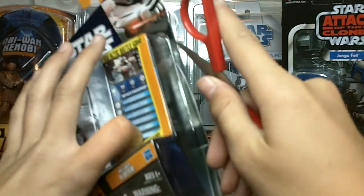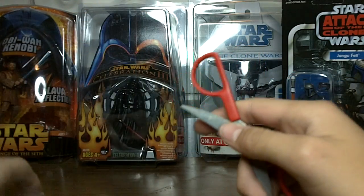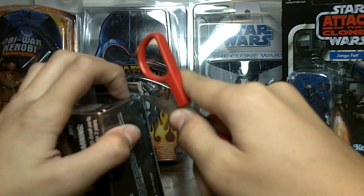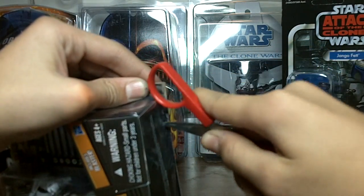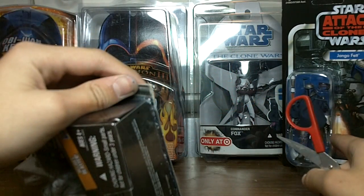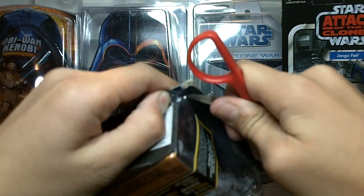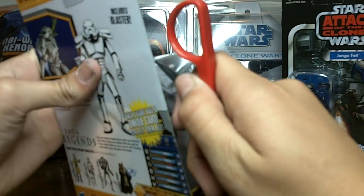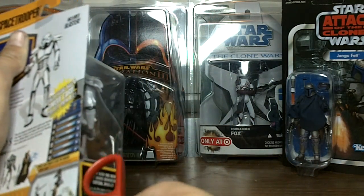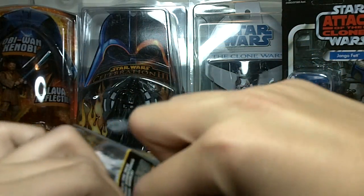Have your scissors and just open it, just like so, without ruining the package. This is the first thing I saw on the shelves that really interested me. As you can see, I also got Jango Fett in the background. I've seen other reviews on this guy, and that's the main reason why I picked this up — he seems really, really cool.